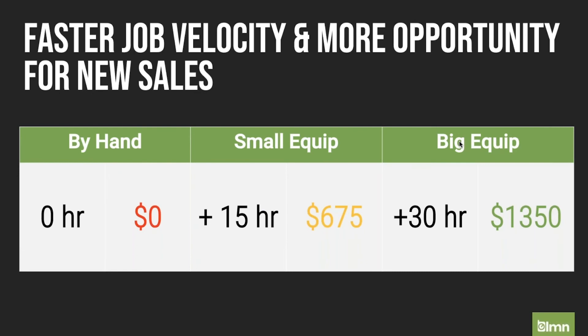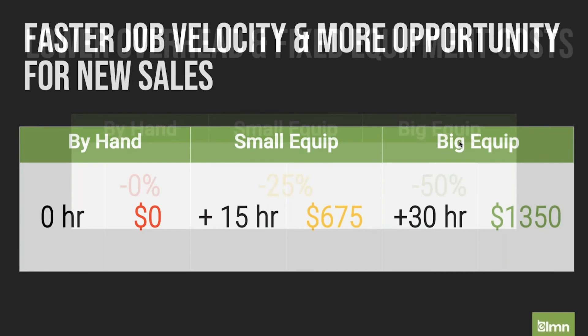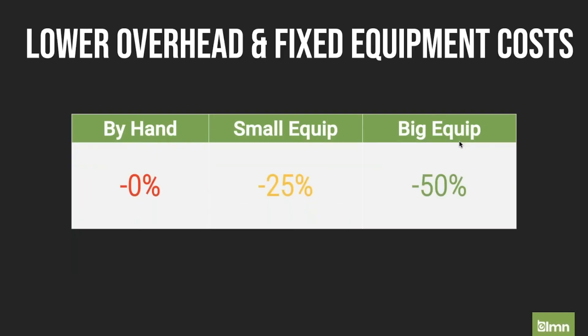The opportunity doing it by hand is obviously zero — we can't do it any faster. Doing it with the smaller equipment creates an efficiency that leads to about $675 in added opportunity. With more equipment, that jumps exponentially up to $1,350. This is why well-equipped companies always drive a lot more revenue. When you have the equipment, more opportunities come your way because you can price your work more efficiently and you can be in more places in the same year. Our overhead drops by 50% when we're well-equipped, because we're pushing so much more volume each day.